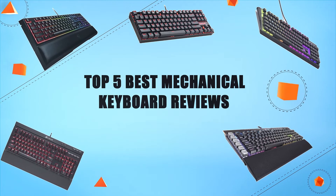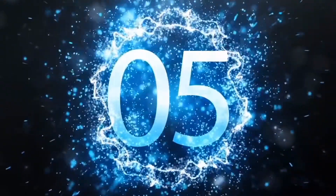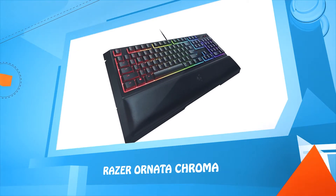Top five best mechanical keyboard reviews. Number five: Razer Ornata Chroma.